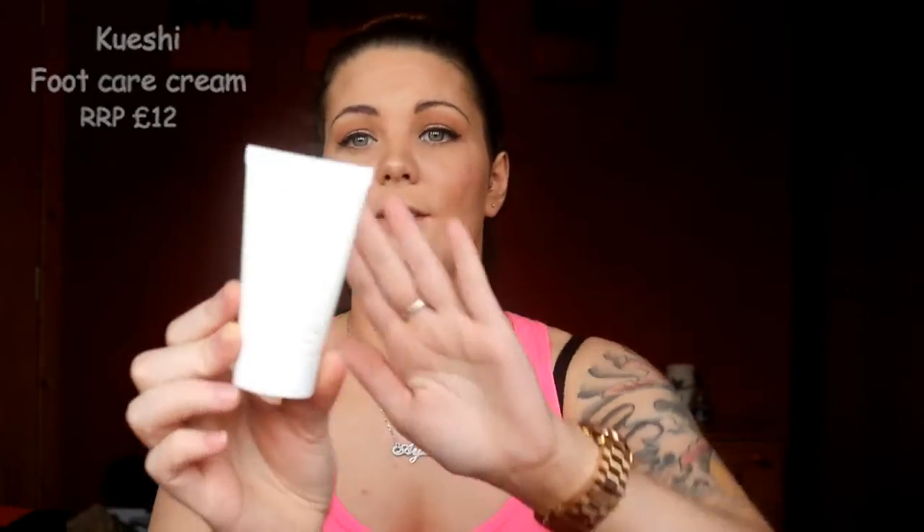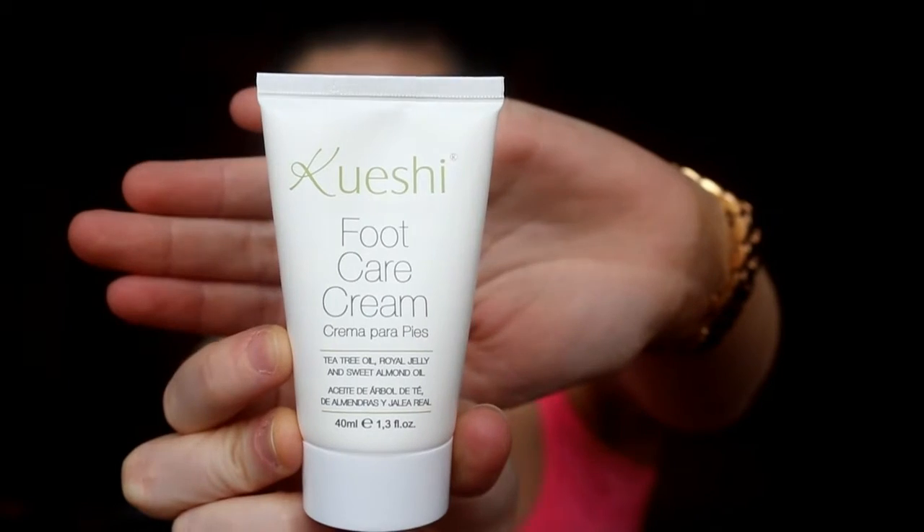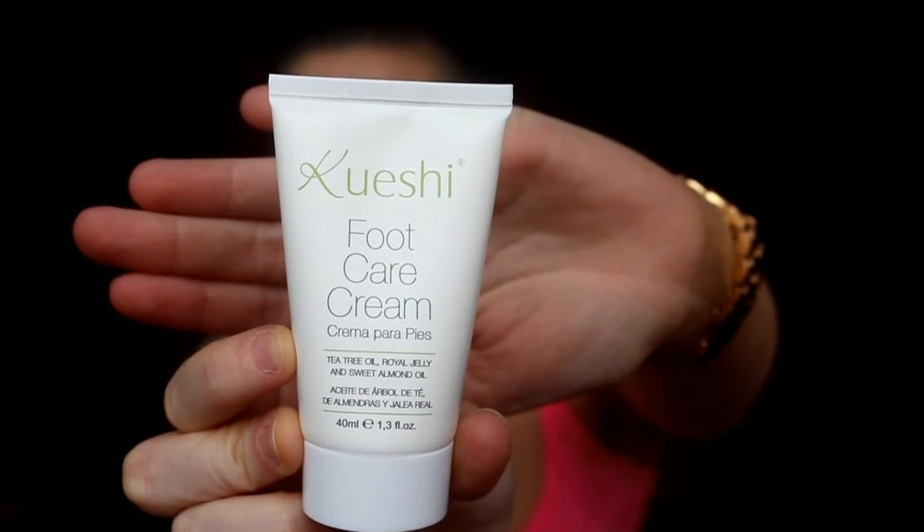The next thing we have is a foot care cream and I'm not even going to attempt to say the name because I'll butcher it, so I'll just let you see instead. It's got tea tree oil, royal jelly, and sweet almond oil in it, so it should smell quite nice.